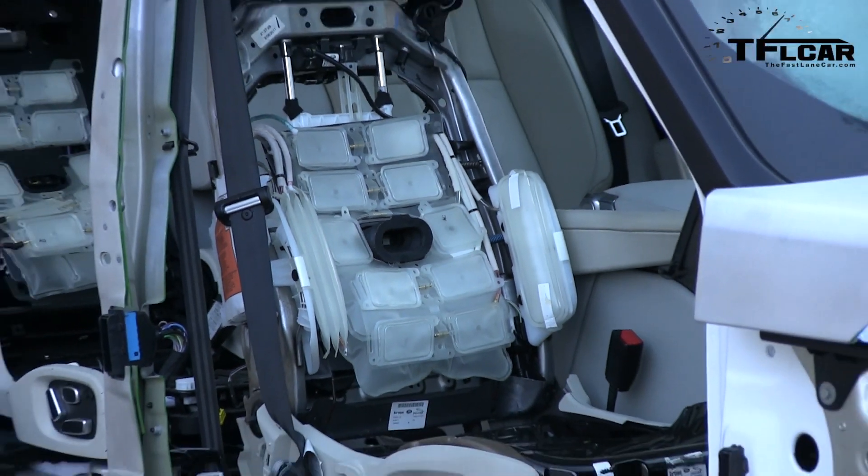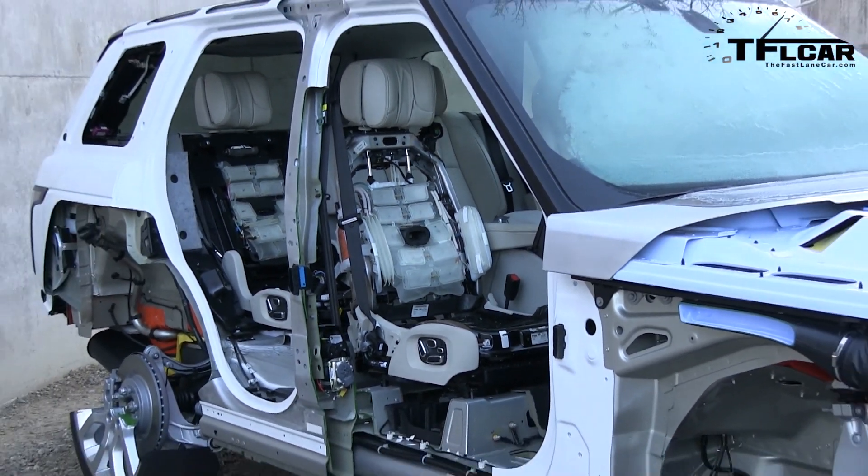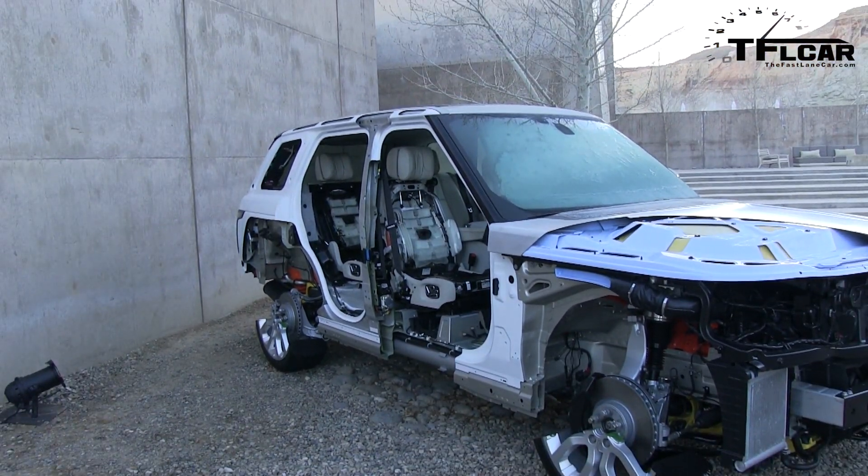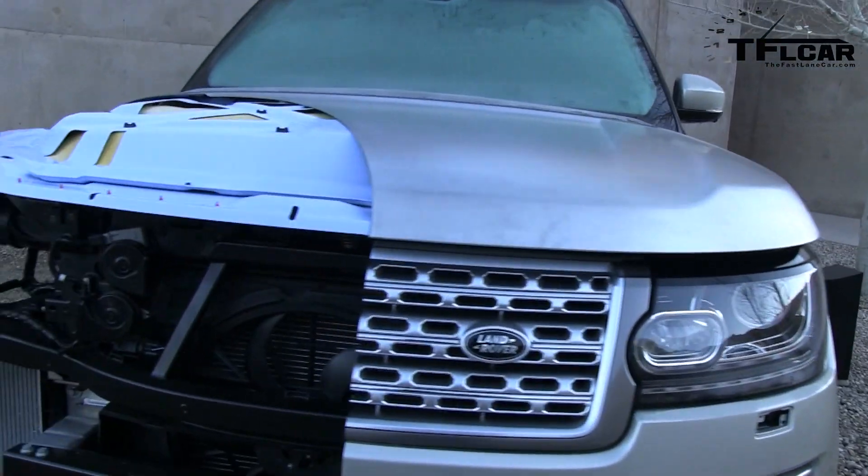Does that make it more expensive? Aluminum is expensive to make, to bond, and to repair. It is expensive, but when you look at the selling price in the showroom and compare it to a Mercedes S-Class or a Mercedes GL Wagon, it's still an incredibly competitive offering.